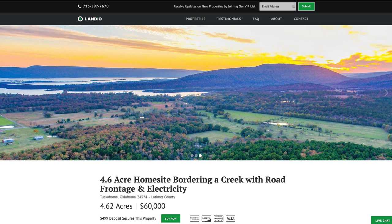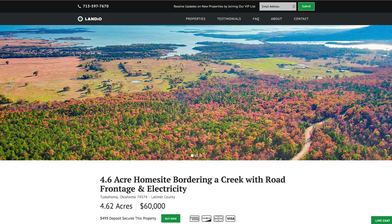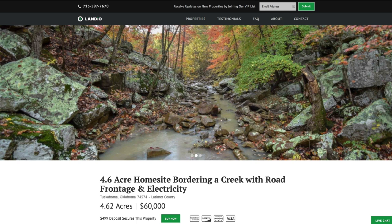Hello, this is Tori with Landio. We have a new 4.6 acre wooded home site. This property has a creek along the entire north boundary and road frontage along the entire south boundary. There's electricity, water, telephone, and internet already in place. And this is our first property in the state of Oklahoma.